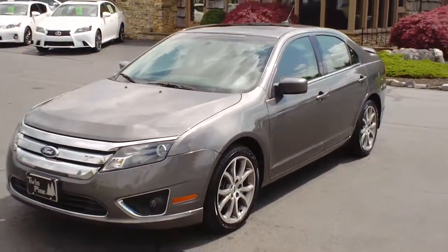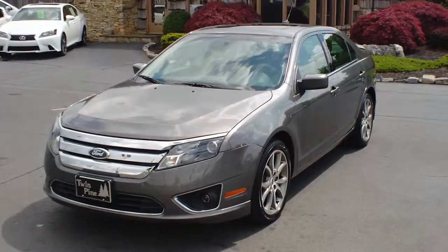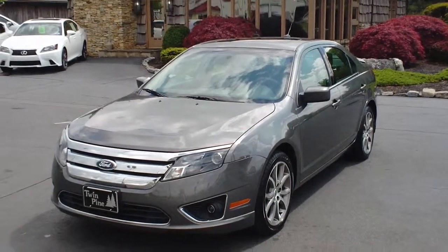If you have any questions about this Ford Fusion or want to take a look at the rest of our inventory, go ahead and log on to www.twinpineautogroup.com. Thanks for watching, everyone.